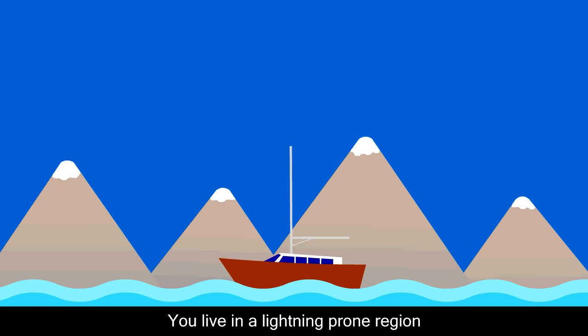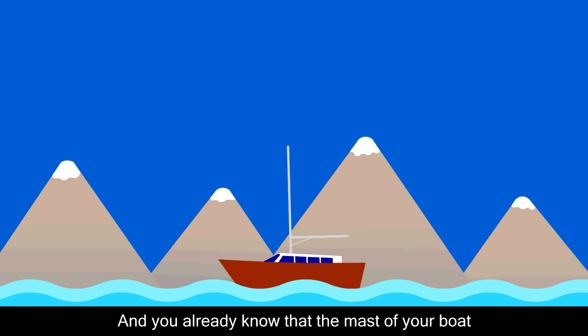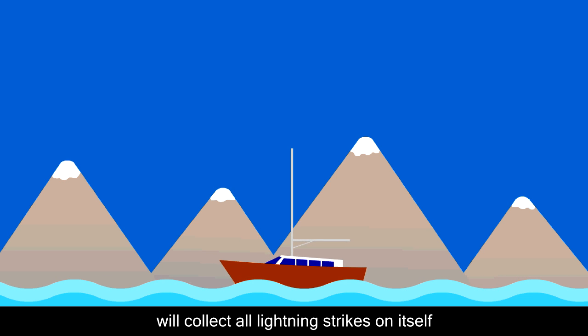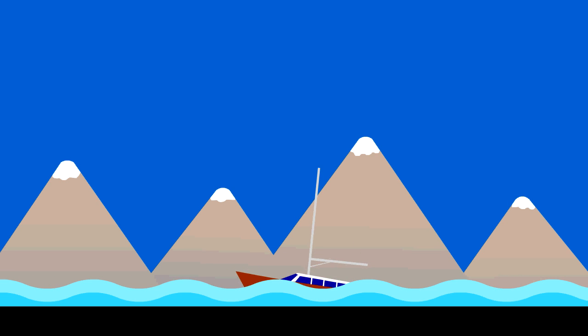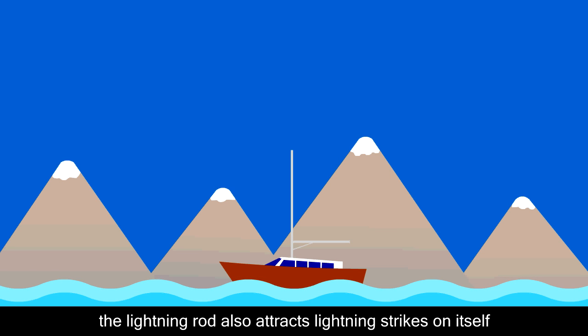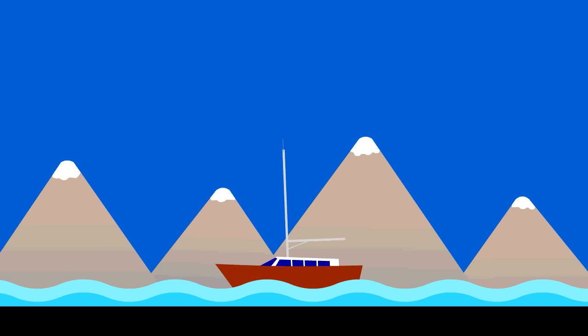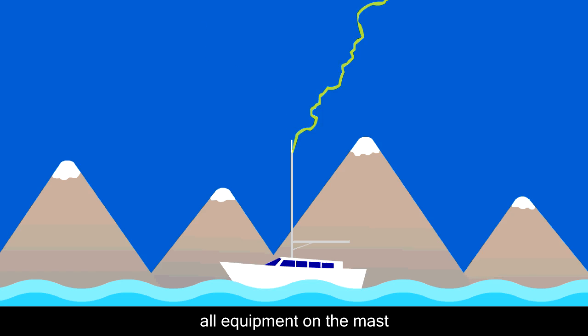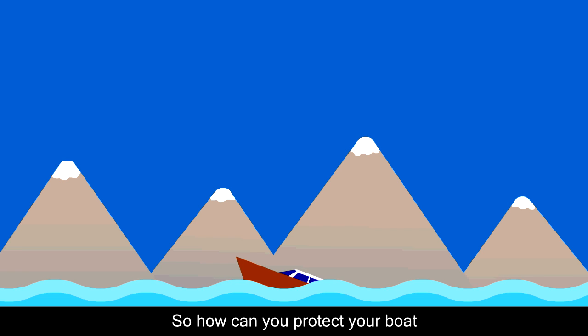You live in a lightning-prone region and you want to go for a ride with your boat. You already know that the mast of your boat will collect all lightning strikes on itself just like a magnet. Traditional lightning rods cannot provide a solution because the lightning rod also attracts lightning strikes on itself and naturally to the mast. Lightning current still gives damage to all equipment on the mast and electronics on the boat. So how can you protect your boat from lightning strikes?